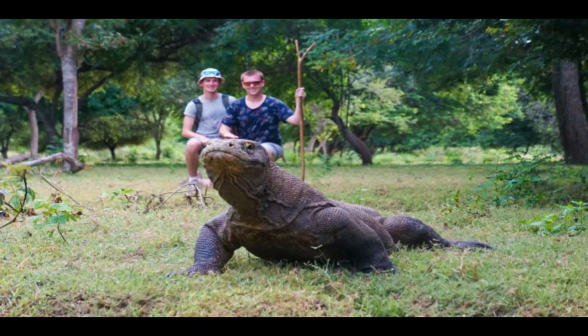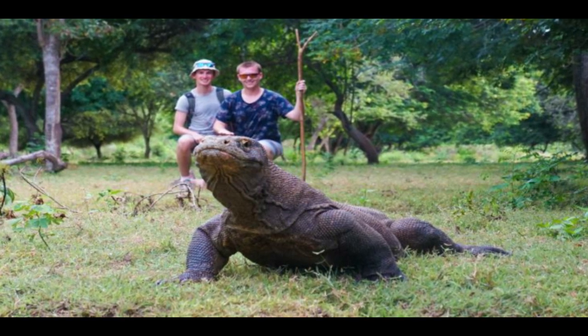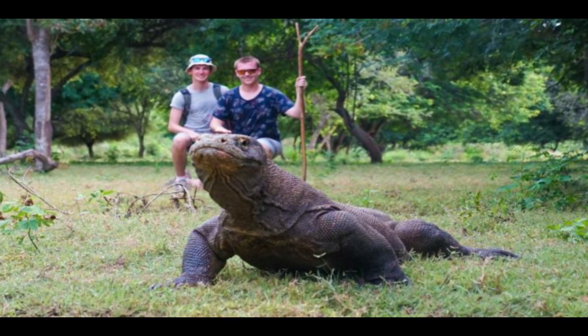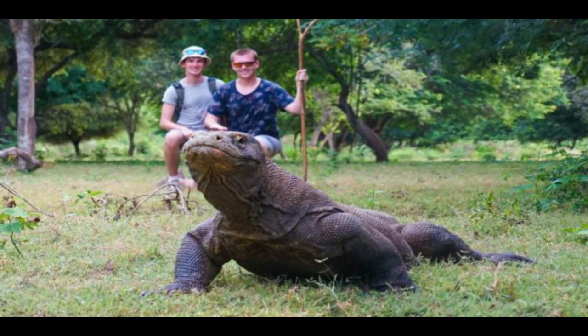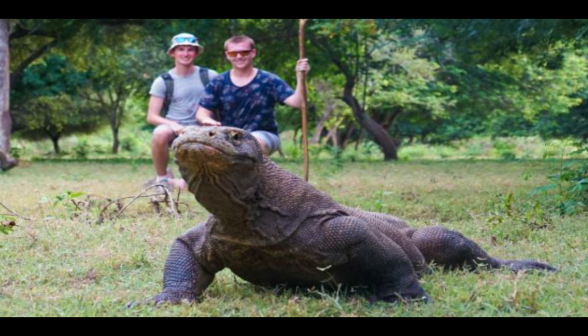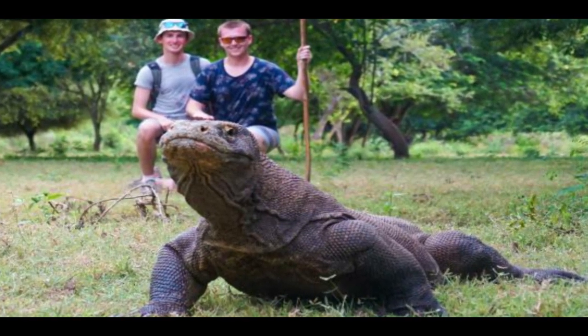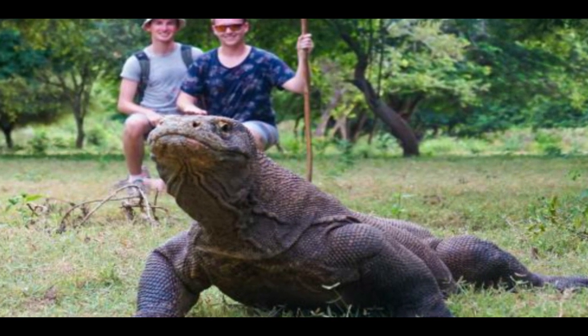Tip 3: Keep a safe distance. Being too close to Komodo dragons will make them feel intimidated and frightened. In effect, they might strike you. So keep your distance and do not even attempt to go near them. You may view the Komodo dragons from afar, but keep a respectful distance and avoid getting their attention.